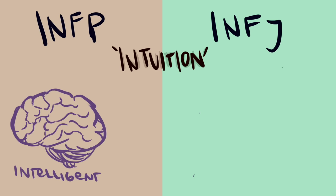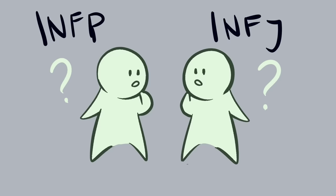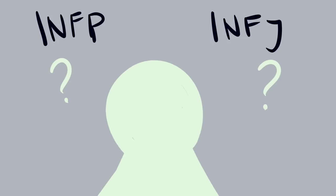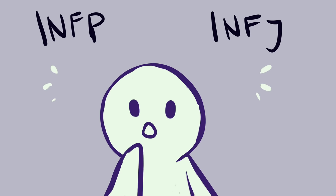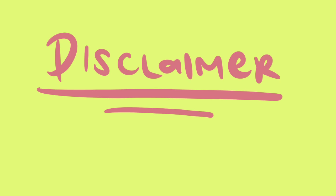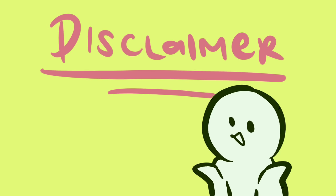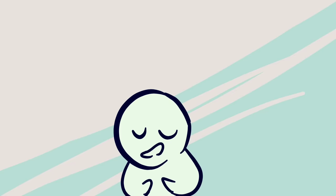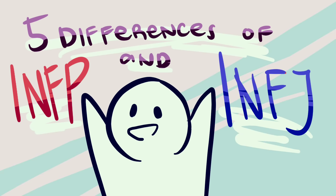INFP and INFJ have plenty in common — being intelligent, creative, idealistic, and so on. The similarities are so close that they're often mixed up with each other. If you've taken the test and are confused about whether you're an INFP or INFJ, you're not alone. As a disclaimer, this video is based on the Myers-Briggs Type Inventory, which is just a theory with personality types that are rough tendencies rather than strict classifications. With that said, let's look at five of the most important differences to tell these two types apart.